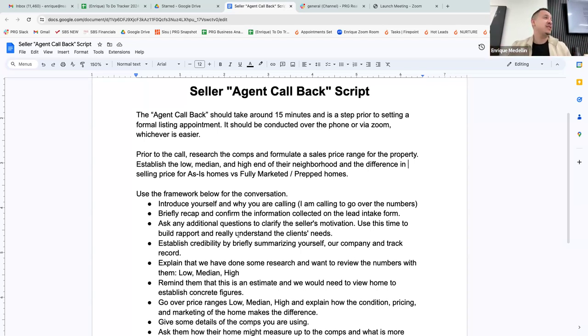The agent callback should take 15 minutes max. If you're going more than 15 minutes, you're talking too much — now you're trying to do a listing appointment. You will not close someone over the phone or over Zoom, especially when they're trying to sell their house. This is a pre-step to the appointment. It should be conducted over the phone or via Zoom, whichever is easier — we want as few barriers as possible.